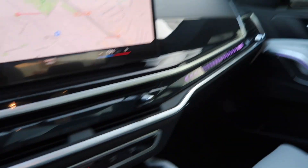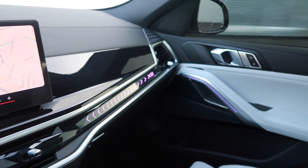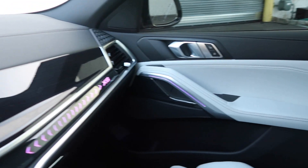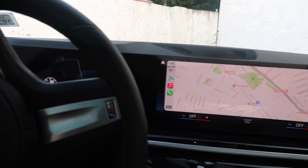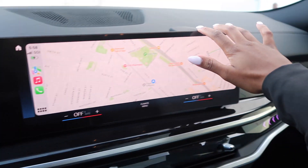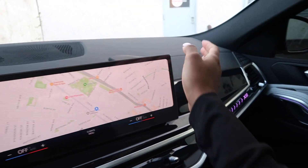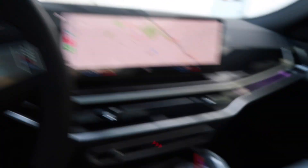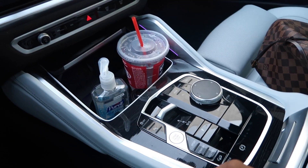Let me show you more about the inside. This car has ambient lighting — my last car had it so I definitely felt that was a feature I needed in my next car. The screen is pretty huge. I haven't even taken any of the plastic off because I want this car to still feel brand new a year from now. And it's push to start.